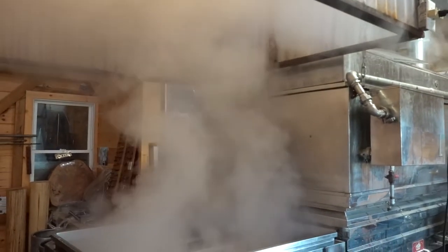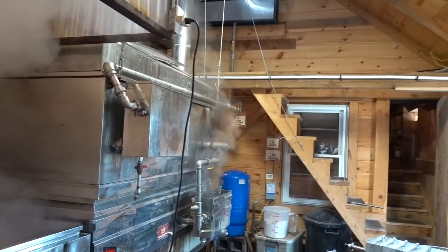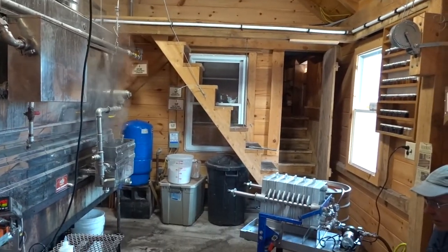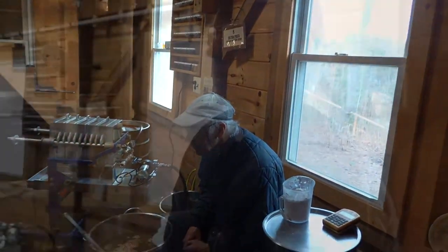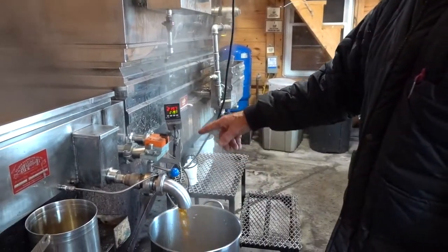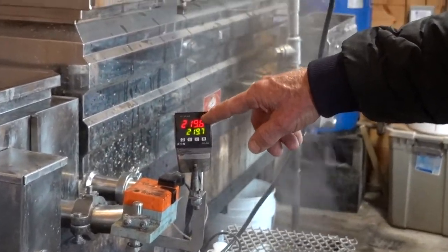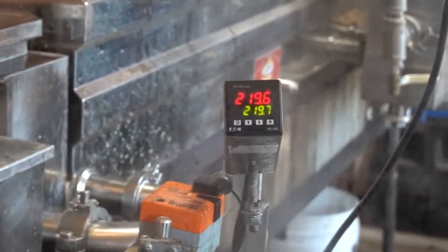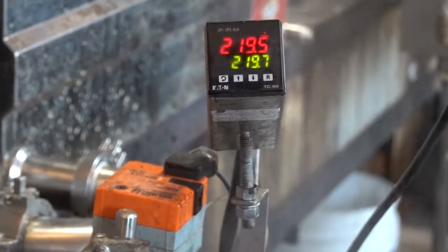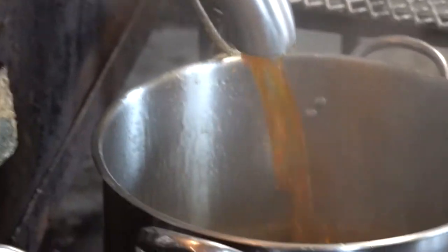So he has to carry the sap from Garrico to here to boil. Meanwhile, he's got collection tanks around on the six-hill property. The set temperature for today, according to the barometric pressure, is 219.7 degrees. It automatically comes on when it's two-tenths of a degree above that number, and it keeps going to add more light syrup in with the heavier syrup so it's all balanced out.